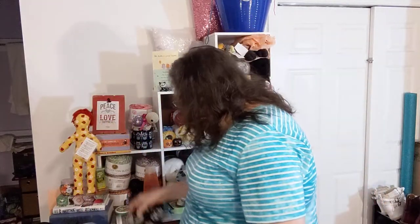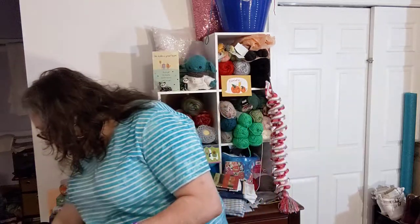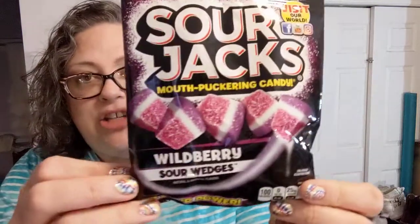Look — sugar skull socks! They say they're for shoe sizes 10 to 13. They look kind of narrow to fit my wide foot, but we're going to at least give it a try. They're cute anyway, and for a buck I couldn't pass that up.